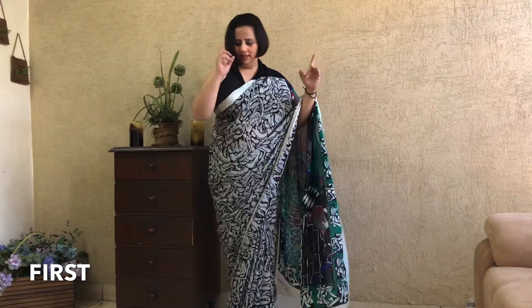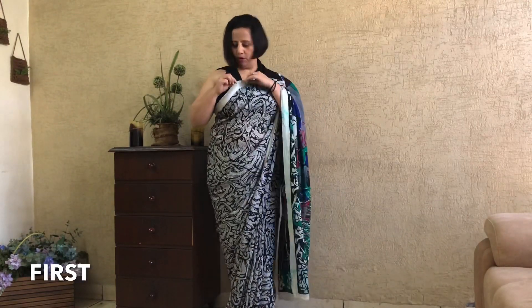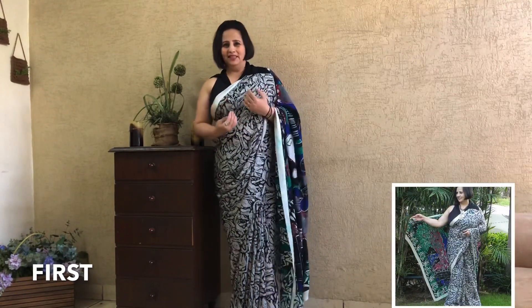And you can see that there is a light spot here, but even then I like it very much. Actually, this saree — after two and a half years after my marriage, my mother-in-law gave me this saree.